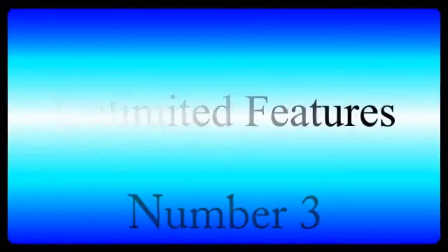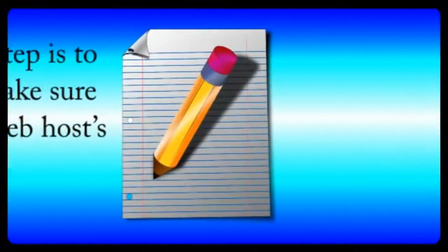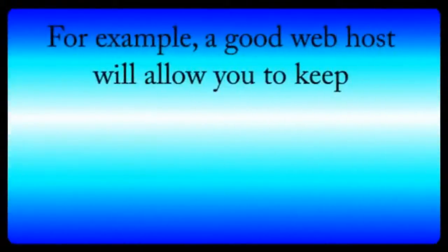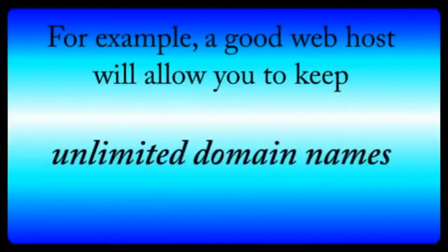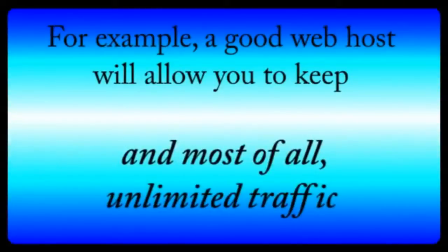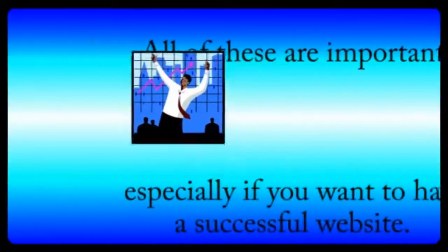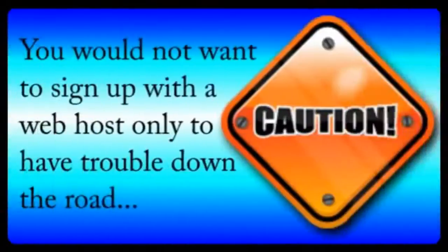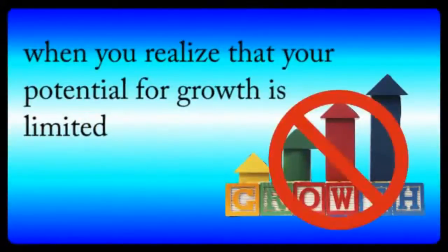Number three: unlimited features. The next step is to check to make sure that your web host features are unlimited. For example, a good web host company will allow you to keep unlimited email accounts, unlimited domain names, and most of all, unlimited traffic. All of these are important, especially if you want to have a successful website. You would not want to sign up with a web host only to have trouble down the road when you realize your potential for growth is limited by your web host service plan.